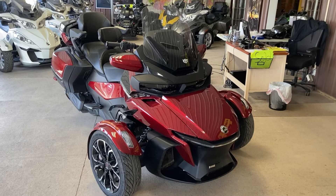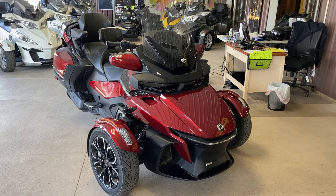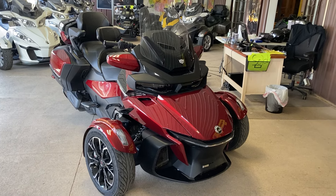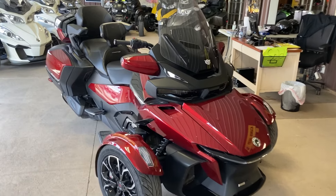Hi everybody, Doug Davis of Cowtown here today. We've got a great one. 2023 K&M RT Limited. It is a chrome edition in the red. Loaded up nice.